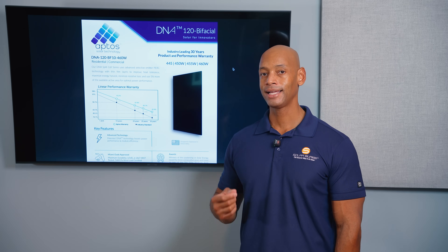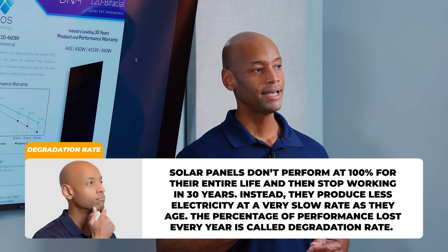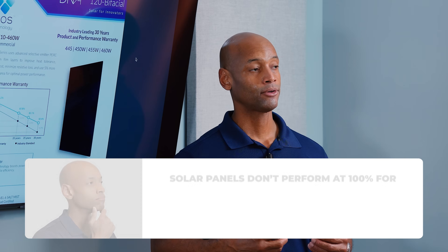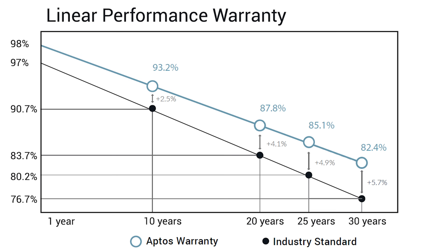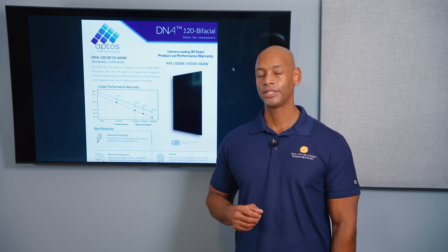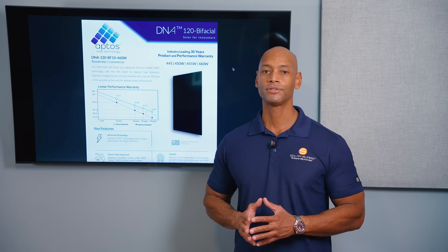With the Aptos panel, you get a slightly lower degradation rate and slightly better temperature coefficient. Degradation rate refers to the percentage of performance solar panels lose over time as the solar cells age — the lower the degradation rate, the more power the module retains over its lifetime. As you can see here, compared to a standard solar panel, the Aptos panel degrades at a lower rate, meaning at the end of its 30-year warranty period, you're still guaranteed at least 82.4% of initial rated power. Aptos is slightly higher on the price spectrum at about 39 cents per watt from direct-to-consumer distributors, but overall very good value.